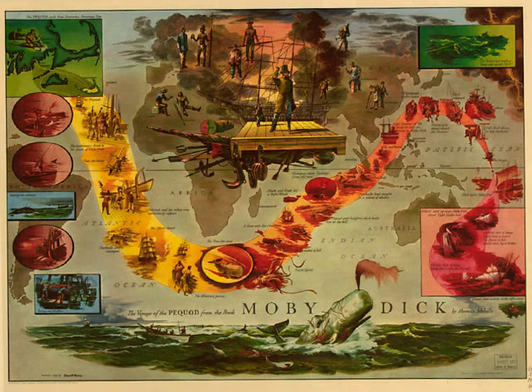But it very often happens that owing to the instantaneous, violent, convulsive running of the whale upon receiving the first iron, it becomes impossible for the harpooner, however lightning-like in his movements, to pitch the second iron into him. Nevertheless, as the second iron is already connected with the line, and the line is running, hence that weapon must, at all events, be anticipatingly tossed out of the boat, somehow and somewhere, else the most terrible jeopardy would involve all hands.